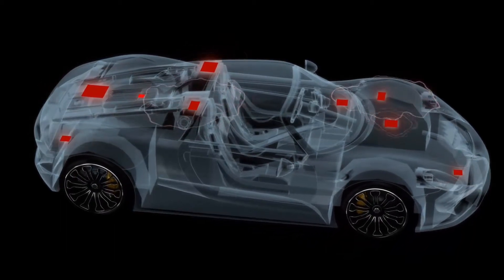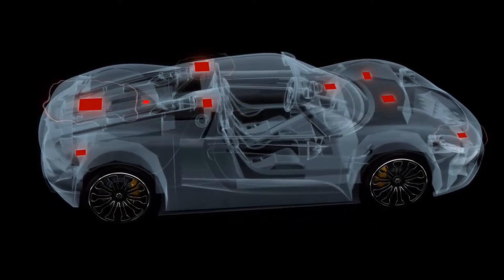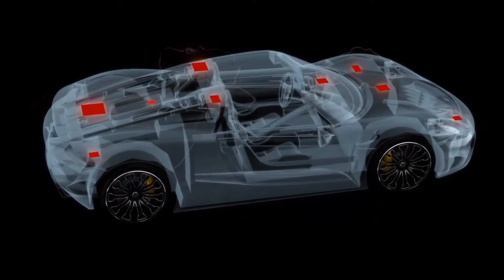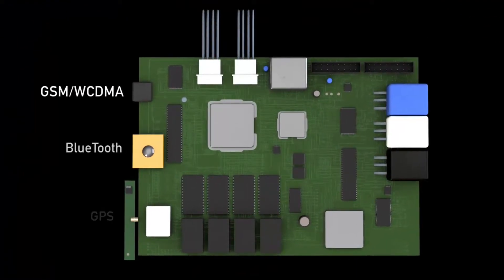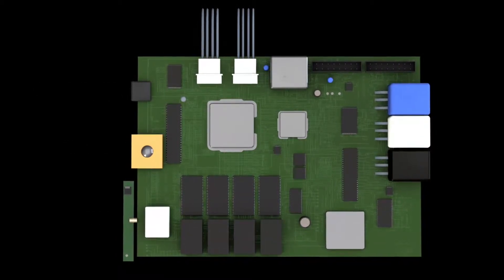Poor system-level design can result in unwanted interactions between the chip, the board, and the system, causing significant issues. Every electronic system contains various components that must not only function properly on their own, but also in the context of the entire system.